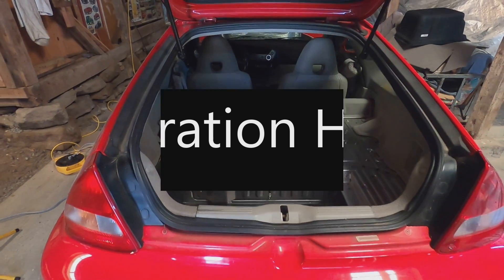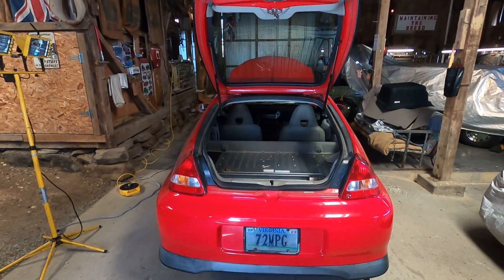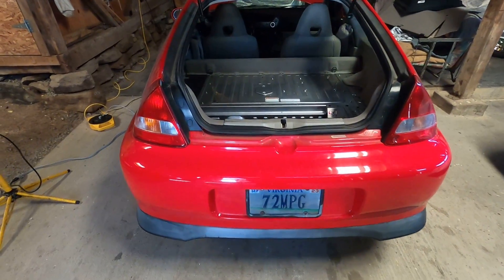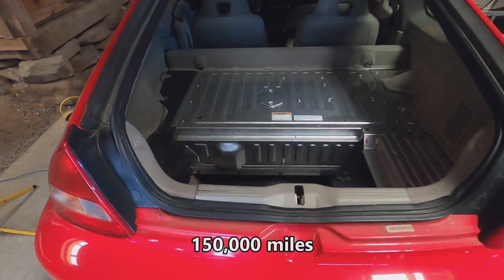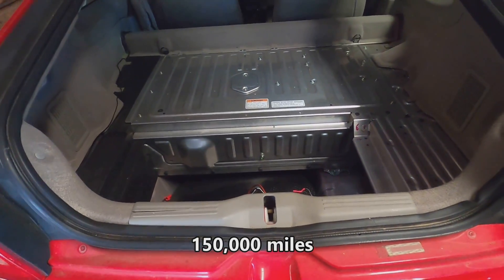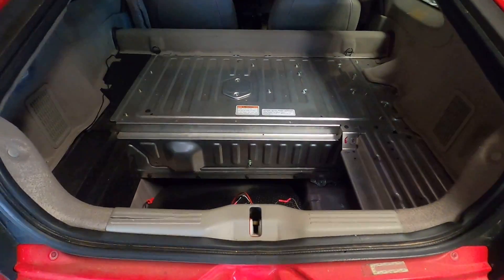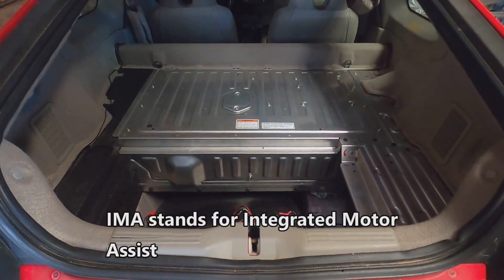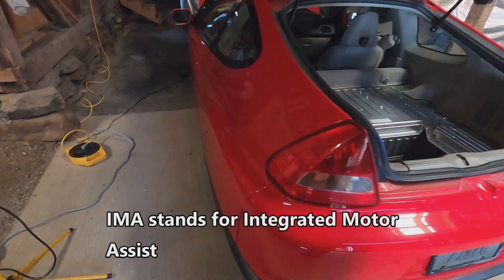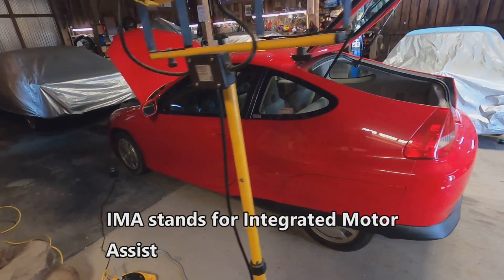It's now January 2022 and this is my 2006 first generation Honda Insight. I have GreenTech coming here to install a new IMA battery — a nickel-cadmium battery in the back. I read about how to do it and it seemed fairly straightforward, but it could be fairly dangerous if you don't know what you're doing, and I certainly don't know what I'm doing.